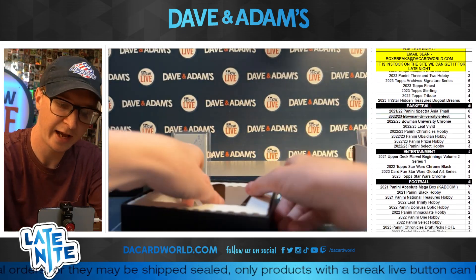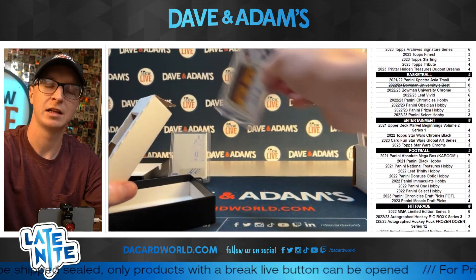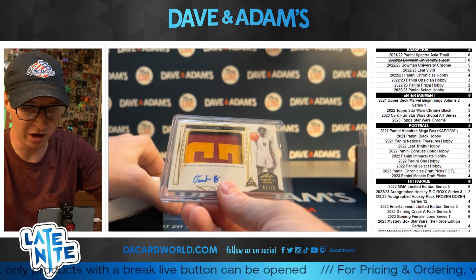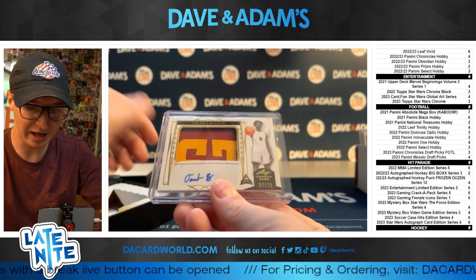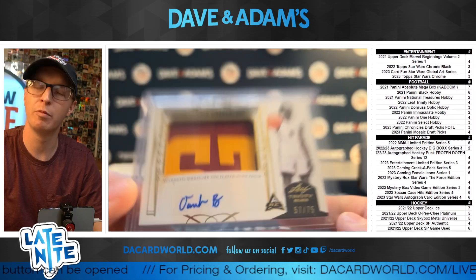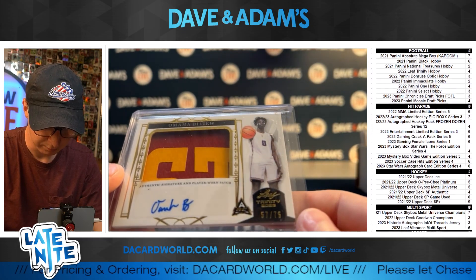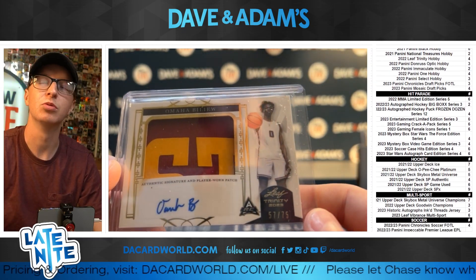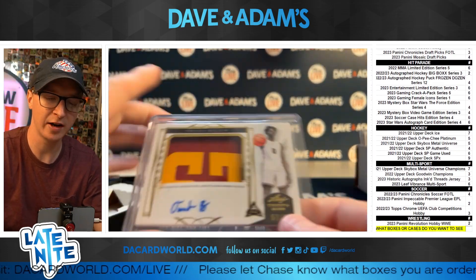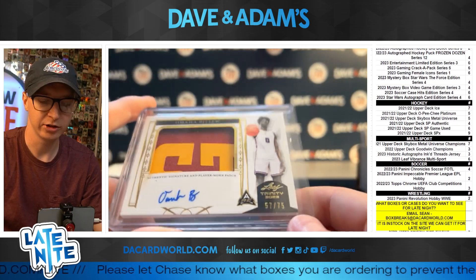And for the last card of the box — someone called Peyton Manning. Omaha! Omaha Bilyeu, 57 out of 75. Little palindrome. Nice patch on that one too. Player Worn Patch, Omaha Bilyeu. He's supposed to be a pretty highly talented prospect, from what I know. I've heard a lot of good things about Omaha.